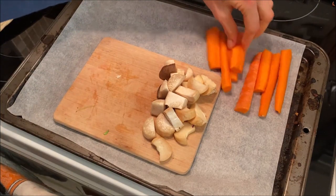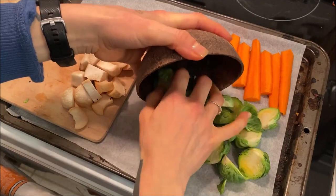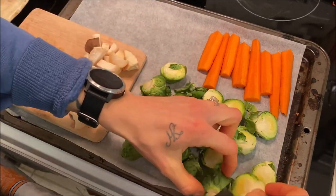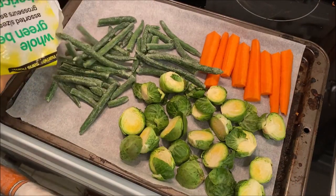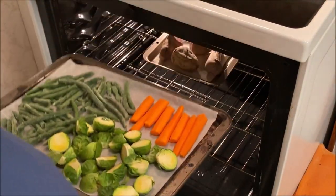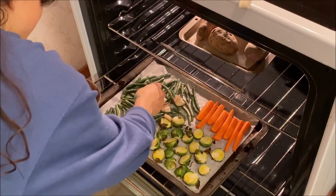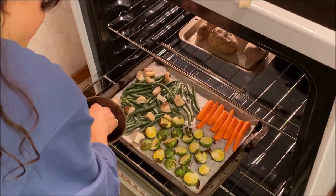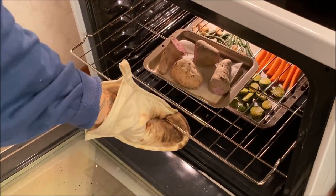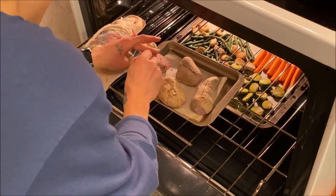On my baking tray lined with parchment paper I baked my vegetables. I had one large carrot chopped into smaller chunks, Brussels sprouts halved so they bake easier, and some mushrooms on a small wooden tray to be added later since they cook quickly. I also added frozen green beans. I popped the tray into the oven at 400 degrees Fahrenheit for 20 to 30 minutes, adding the mushrooms in the last 10 minutes. I also used this time to check the purple sweet potatoes and slice them down the middle to help them finish baking.